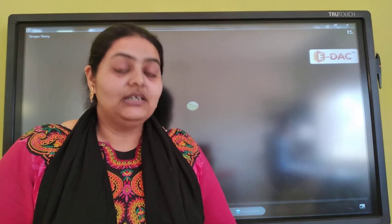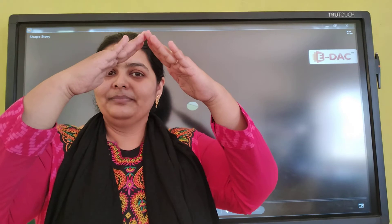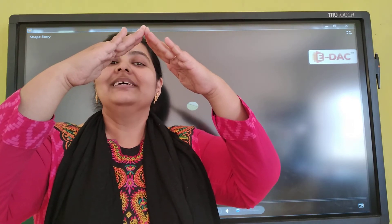What was the shape of the hut? Triangle.